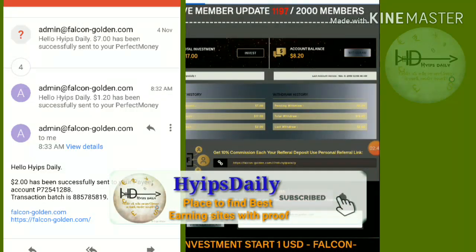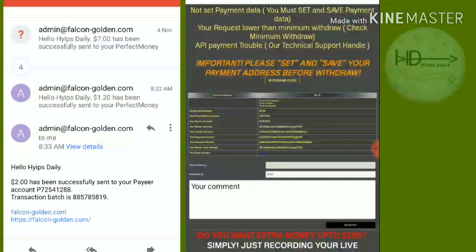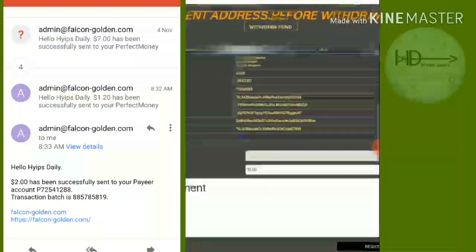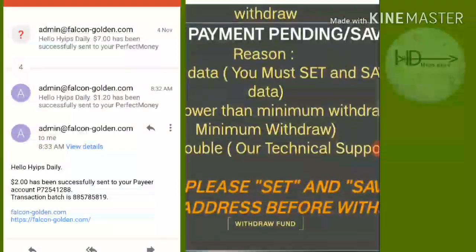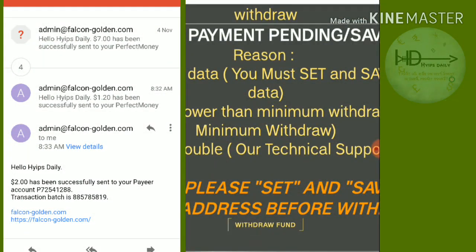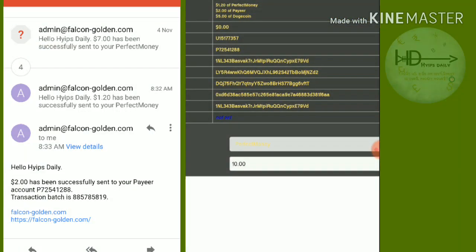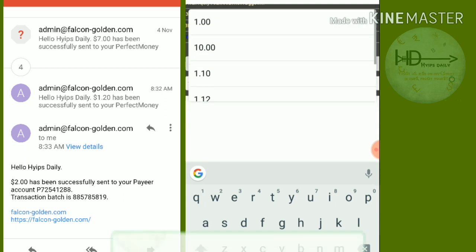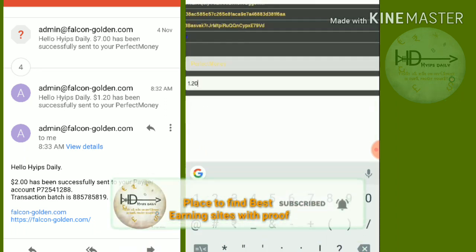After clicking the withdrawal button it redirects you to the withdrawal page. Here you have to choose the valid payment method for whichever your account balance is sufficient. My account balance is available in Perfect Money, Payeer, and Dogecoin. I'm trying to withdraw my Perfect Money balance, which is $1.20.